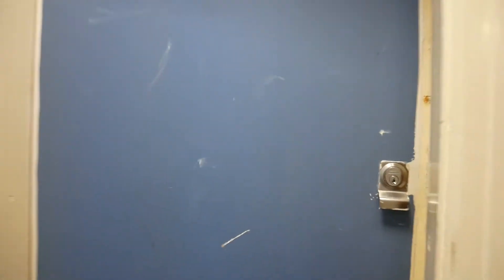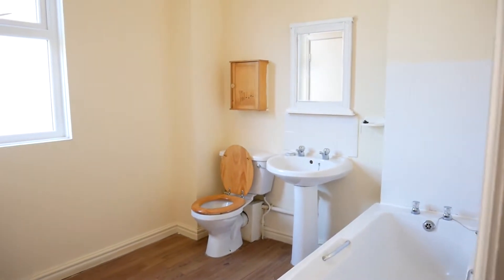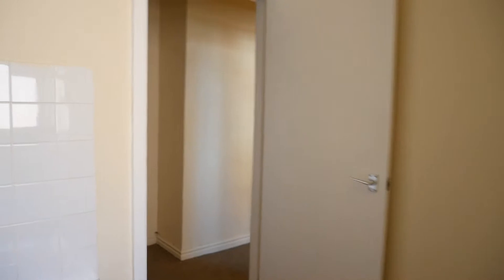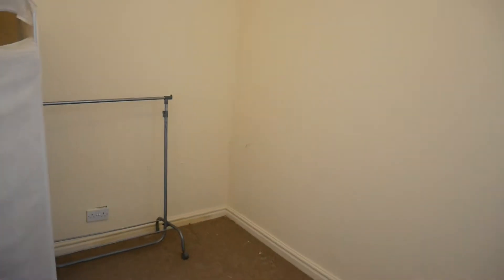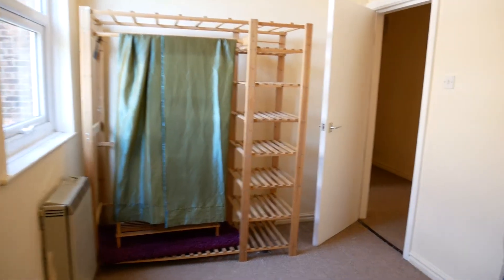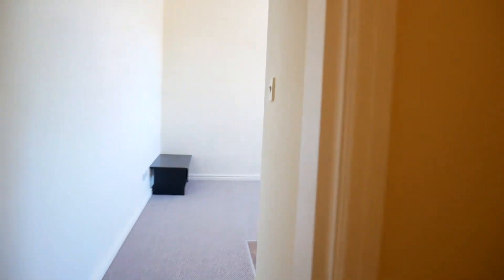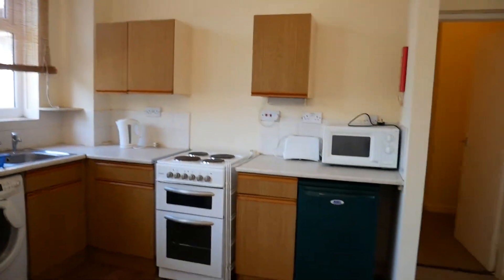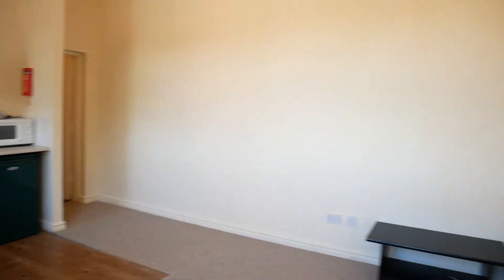Let's have a look inside. The apartment is on the first floor. The first room is the generous sized bathroom. The bedroom, obviously once cleared, would be a good sized double. And then we have the open plan lounge kitchen area.